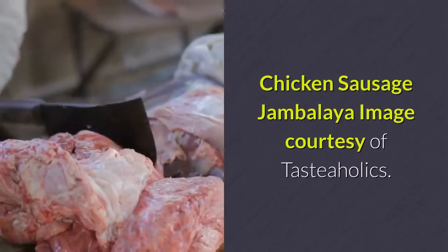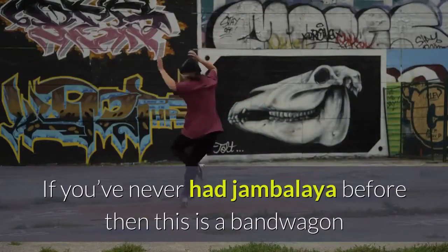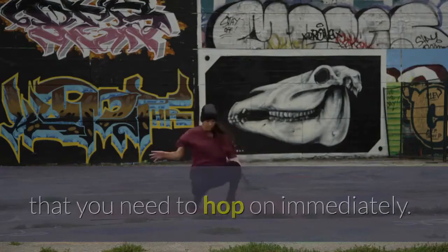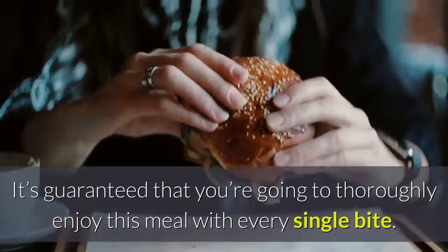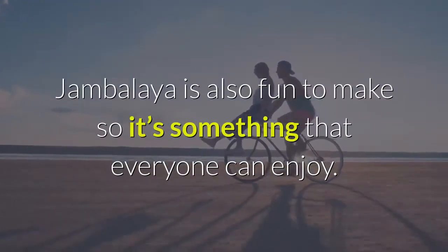Chicken Sausage Jambalaya. If you've never had jambalaya before, then this is a bandwagon that you need to hop on immediately. It's guaranteed that you're going to thoroughly enjoy this meal with every single bite. Jambalaya is also fun to make, so it's something that everyone can enjoy.